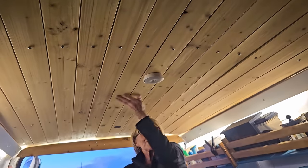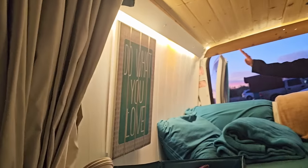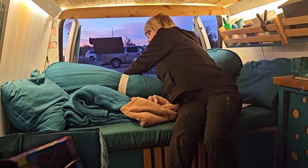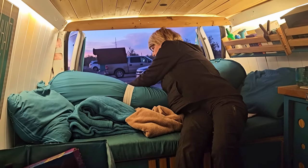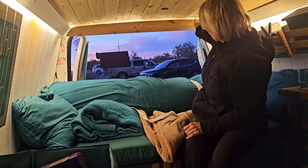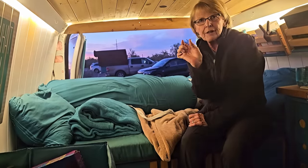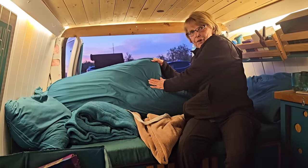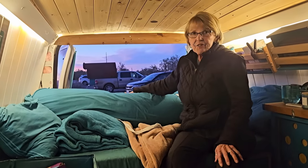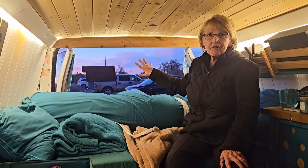Look at that ceiling — it's cedar. And that bed's real comfortable. I got a mattress topper and cut it to this shape — it's two inches thick. Then I put this cover on it and it snaps up here.